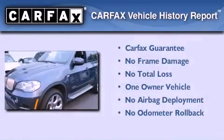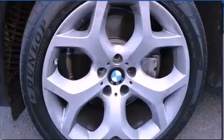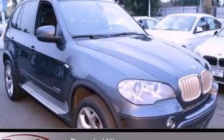This BMW has had only one owner, and it qualifies for the Carfax buyback guarantee. Stop by today and test drive this vehicle for yourself.